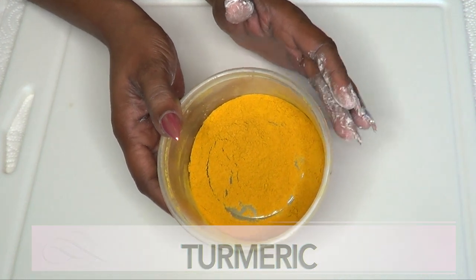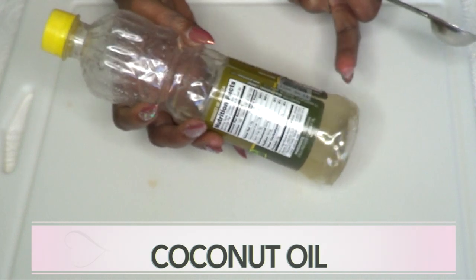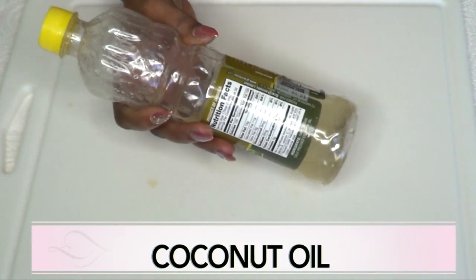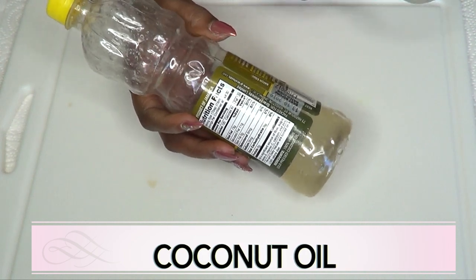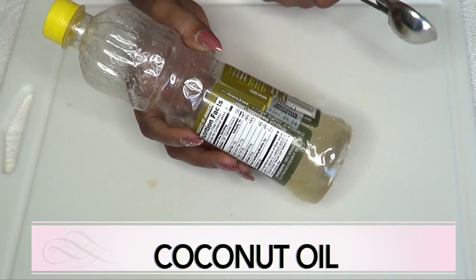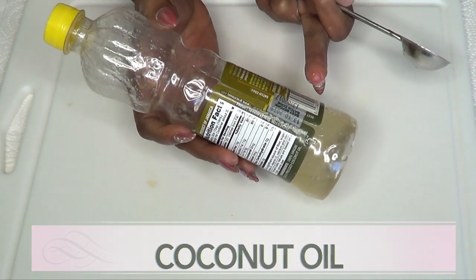Today we're going to use turmeric to get rid of body hair. The next ingredient is coconut oil, and coconut oil is also great for the skin — it is very moisturizing. In this recipe, I'm using the coconut oil to combine all the ingredients, which is going to make it more effective in getting rid of body hair.